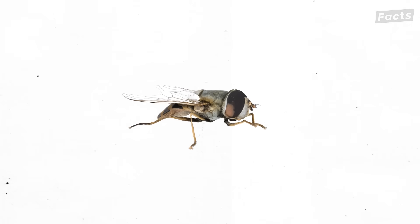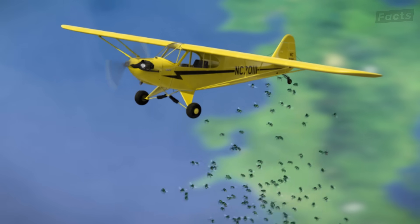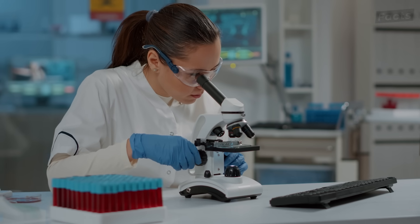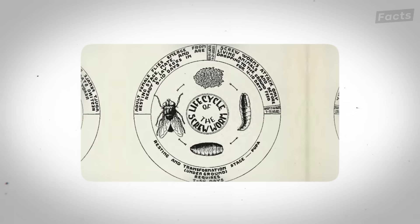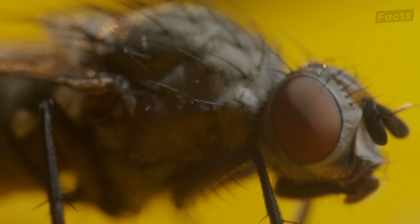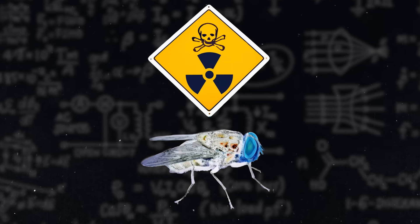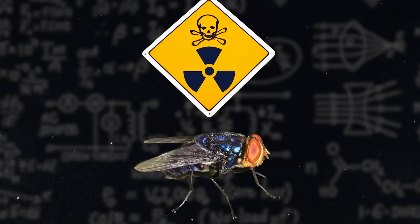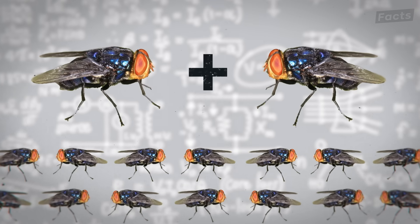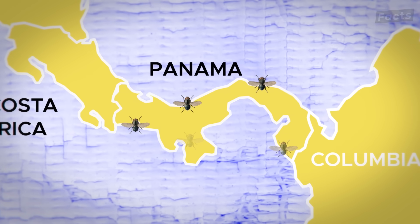Screwworm females only mate once in their lifetime — once they've mated, they won't reproduce again. So the goal is to flood the environment with sterile males that can still attract females, but whose offspring will never hatch. This biological strategy is designed to disrupt the natural reproductive cycle of screwworms, gradually shrinking their population. The flies are exposed to cobalt-60 radiation, a process that sterilizes the males without affecting their ability to mate. Too much radiation and the flies wouldn't survive; too little and they could still reproduce. This precision ensures the males can still do their job, but the next generation of screwworms is stopped before it starts.